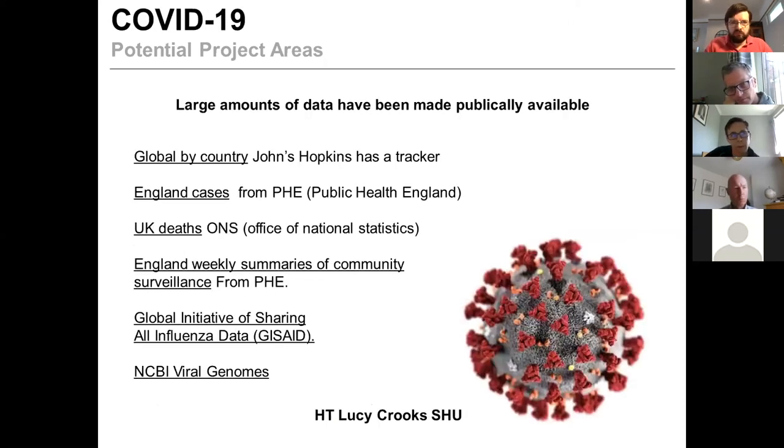Finally, we can capitalise on the large amounts of data that are currently appearing and open access around the current crisis. There are patient cases, death rates broken down by country and region, Office for National Statistics releases, regular surveillance data, and viral genomes being published all the time. If we want something that will peak the imagination of our students, there are projects using existing data sets that are developing as we speak, which they can build their projects around.